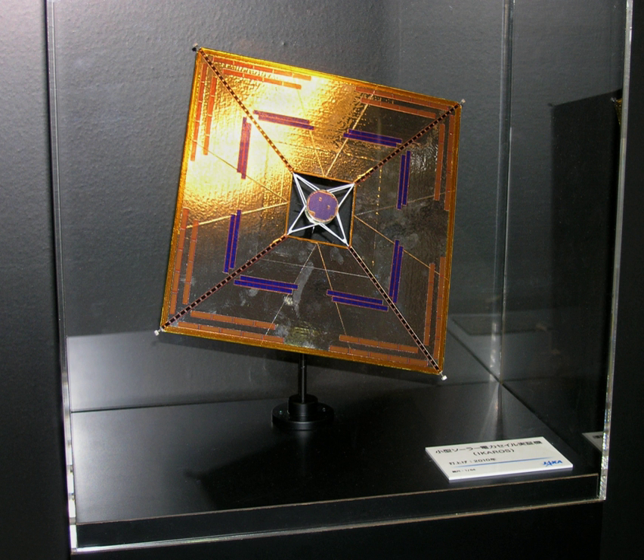The four key technologies include: deployment and control of a large, thin solar sail membrane; thin-film solar cells integrated into the sail to power the payload; and measurement of acceleration due to radiation pressure on the solar sail.